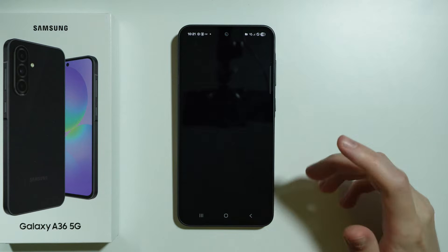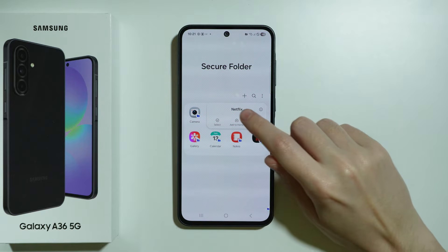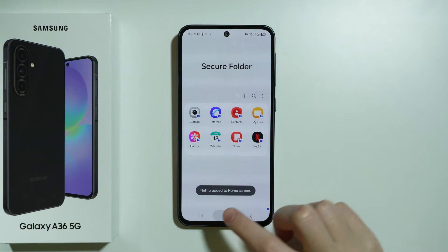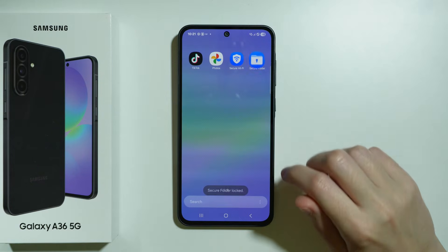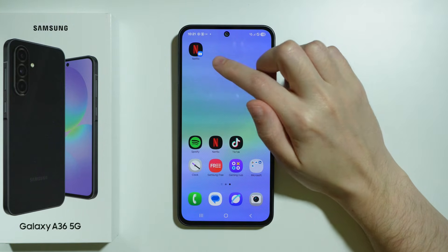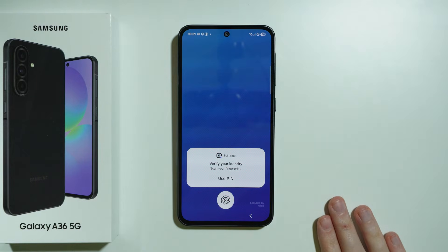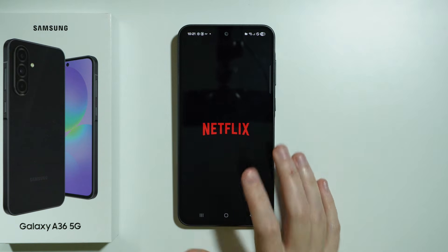I can open Netflix now. I can also add the app to the home screen — press and hold on the app and select Add to Home, then press Add. First, let's lock the Secure Folder. Now if I try to open this Netflix from the home screen, which is from the Secure Folder, I will have to enter the password or use my fingerprint or face data to unlock it.